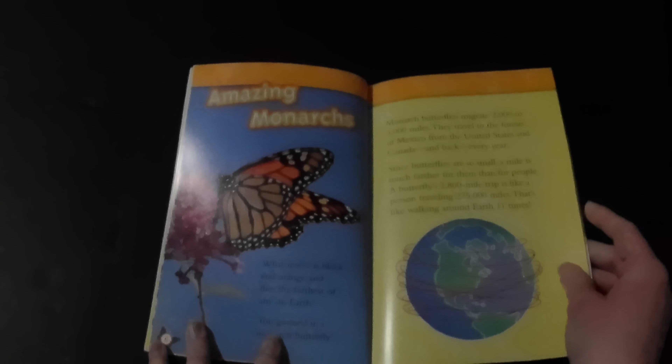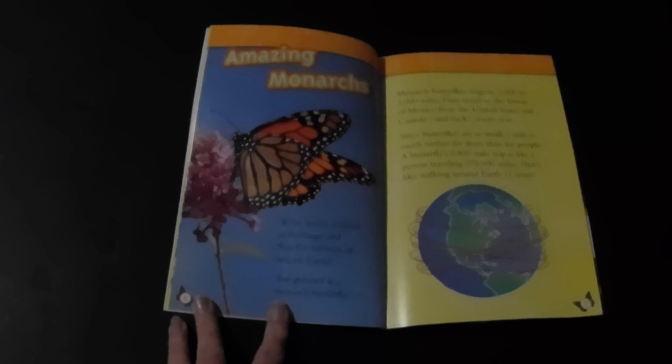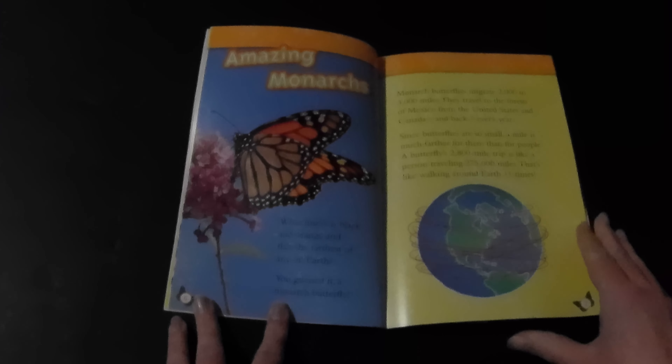The monarch butterfly is one of them. Let's see these up close. These are the monarchs, those are red crabs, and those are wildebeests. What insect is black and orange and flies the furthest of any on Earth? You guessed it — a monarch butterfly.